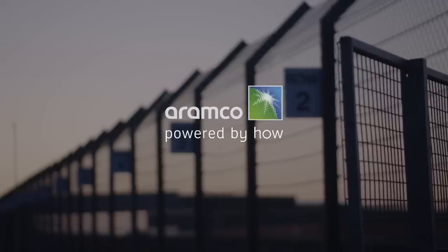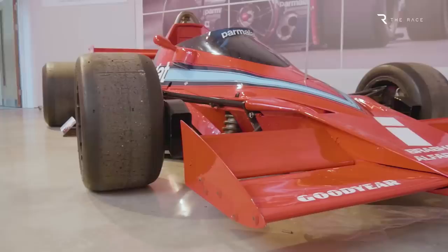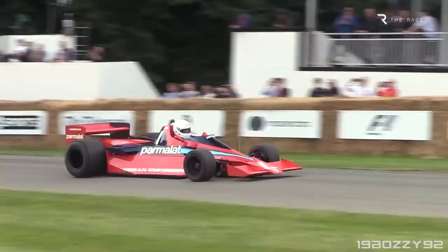You're watching F1 Technical Analysis. The Brabham BT46B, better known as the fan car, only raced once in Formula 1, but it made a profound impact and is celebrated to this day as a beacon of technical ingenuity.